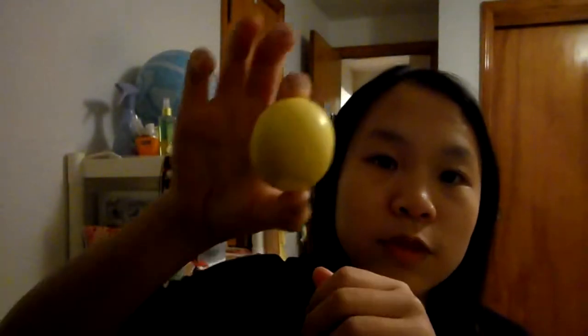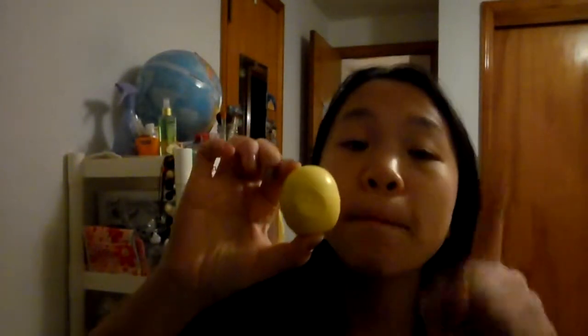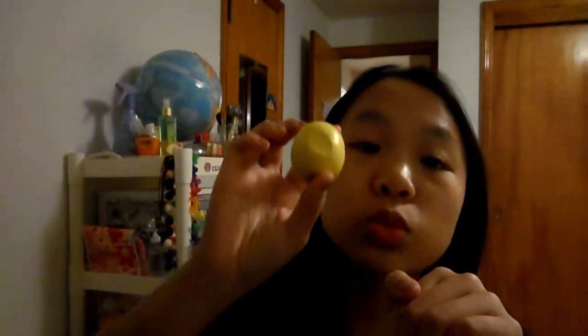I also have a lip balm and it's from EOS. I think everyone likes these because they're just really nice quality, they taste good, and they have a good selection of flavors. I only have one right now — I'm on a shopping ban — but this is in Lemon Drop. It's a really nice lip balm to have in winter since your lips always get chapped, and it really works, so that's why it's one of my favorites.